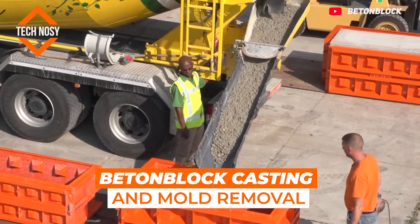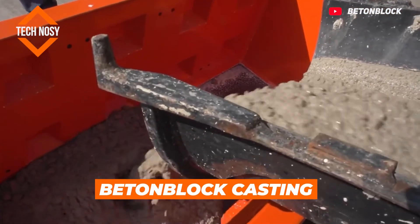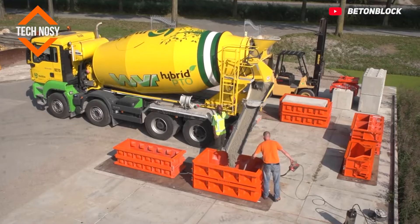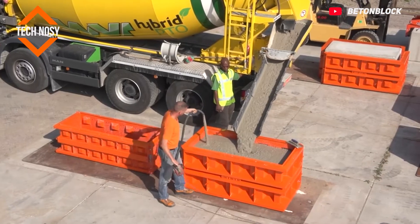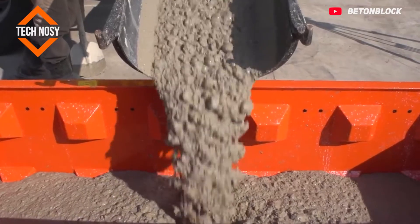Bed and Block Casting and Mold Removal. It is quite easy and simple to make blocks from concrete with this system. Let's see how to produce concrete blocks, how to pour and remove the formwork with the bed and block mold system.